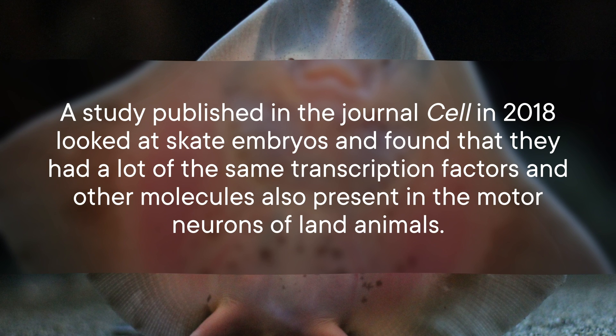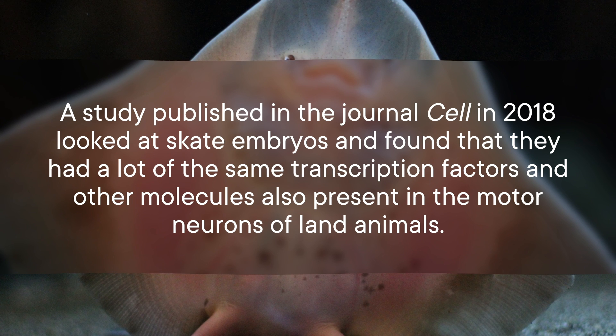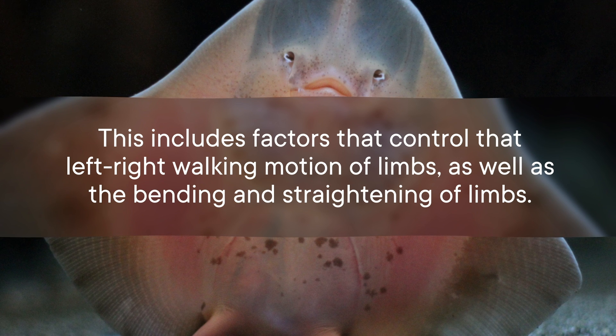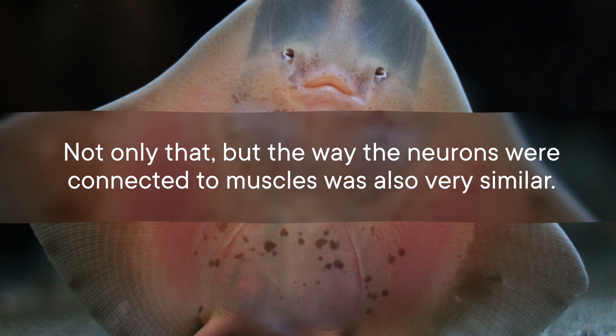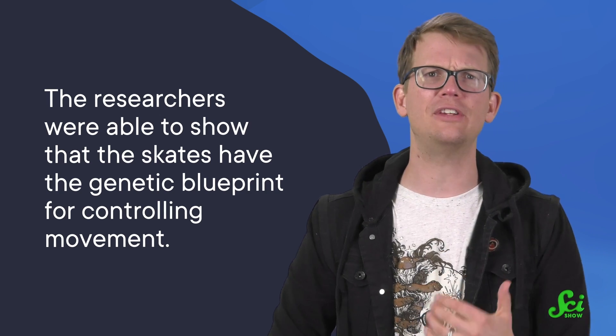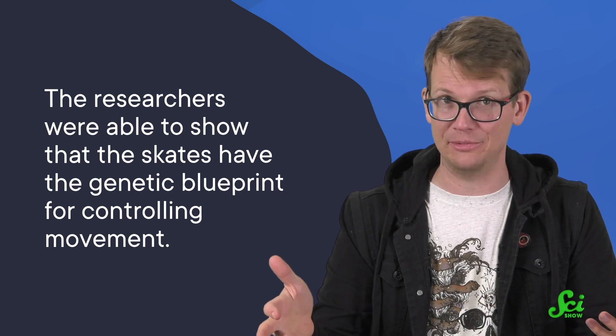Our motor neurons are guided by certain proteins called transcription factors that determine which genes get used by the cell and to what extent — essentially, they guide what the neurons do. A study published in the journal Cell in 2018 looked at skate embryos and found that they had a lot of the same transcription factors and other molecules also present in the motor neurons of land animals. This includes factors that control that left-right walking motion of limbs, as well as the bending and straightening of limbs. Not only that, but the way the neurons were connected to muscles was also very similar. The researchers were able to show that the skates have the genetic blueprint for controlling movement, as well as bending and straightening limbs — and this potentially shifts the evolution of walking way back.